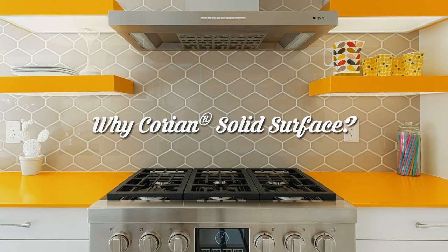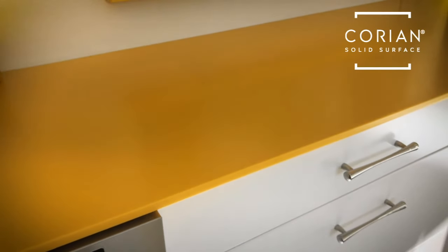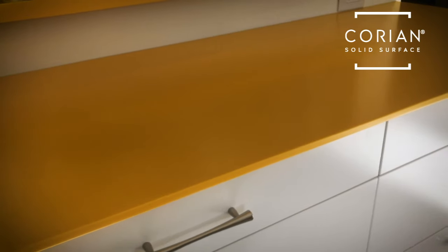Corian enabled us to do some things that are different — using it in applications we haven't seen before. We really enjoyed the texture, the color, and the flexibility. When we saw the imperial yellow, we fell in love. It has that vibe and feel of 1957 but with a contemporary twist, and that color is just eye-opening — who needs coffee?